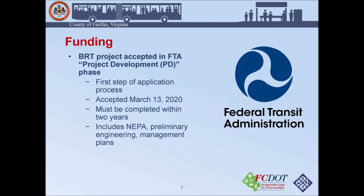For funding, our BRT project has been accepted into the Federal Transit Administration's Project Development, or PD, phase. This is our first step toward being in line to receive grant funding. We were accepted on March 13th of this year. We have a list of items to complete, including our NEPA document, preliminary engineering, and management plans, all of which need to be completed within a two-year time frame.